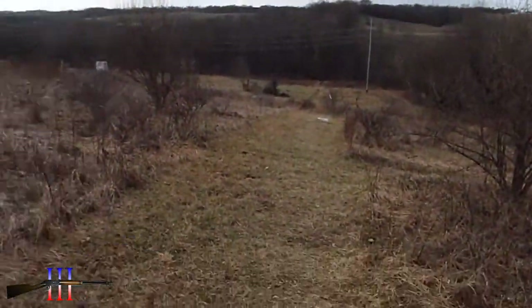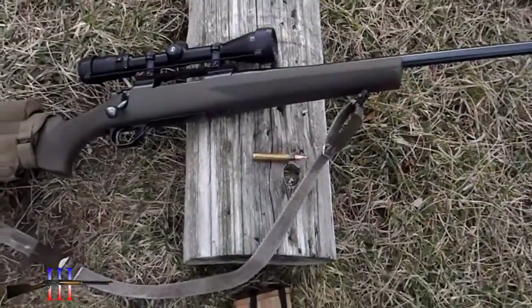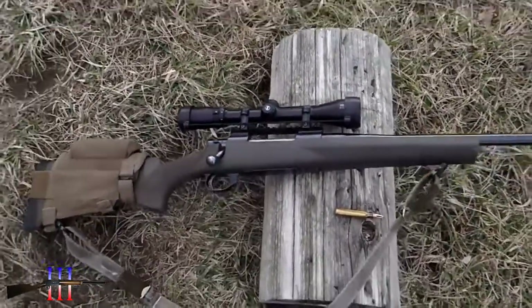At 250 yards, got a ladder test loaded up — 10 shots with a powder charge of H380. Hopefully I get about 200 feet per second faster than my last load.